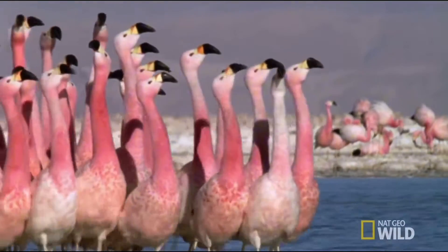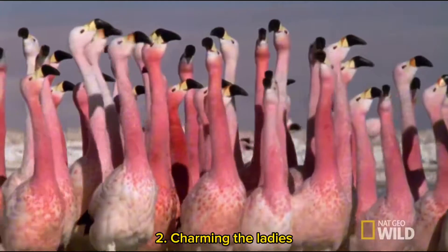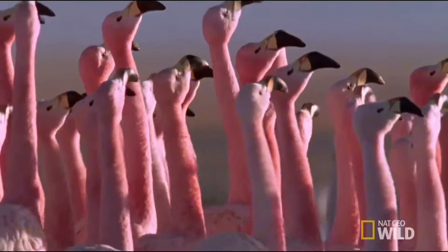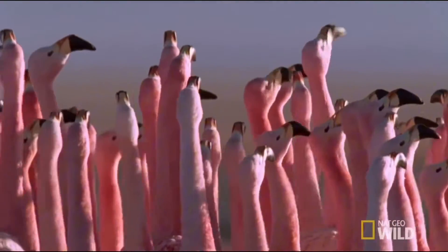Also, the pink feathers have an important role when it comes to charming the ladies. Male flamingos often use their vibrant feathers to attract mates. The brighter and healthier the feathers, the more likely they are to score. Simple, right?